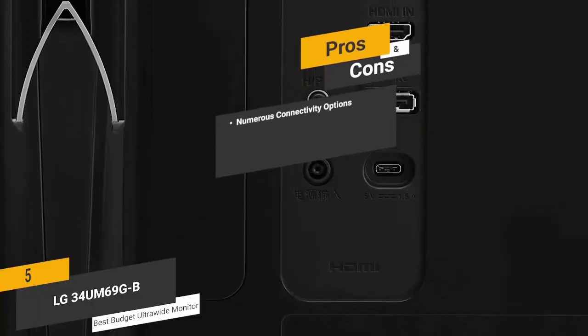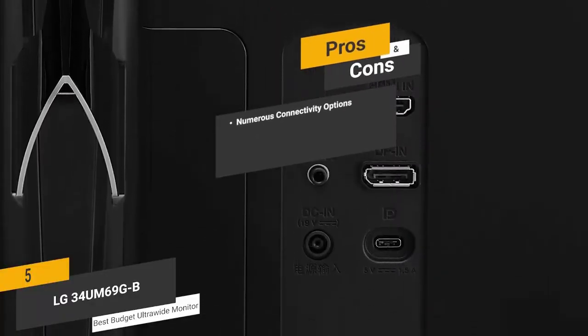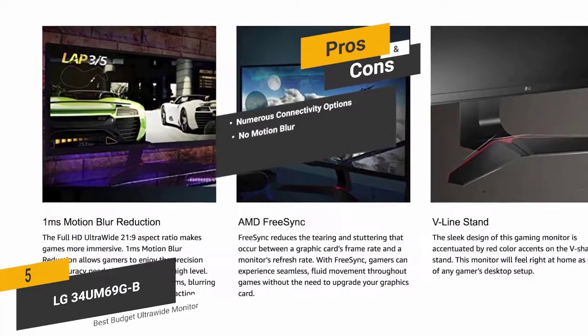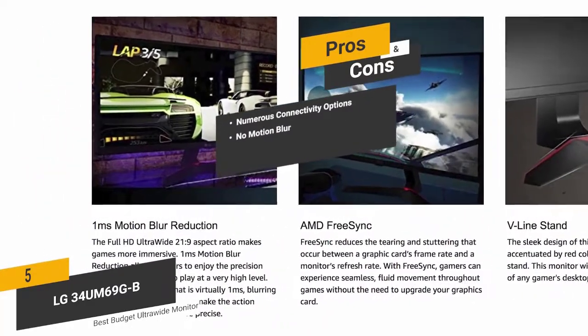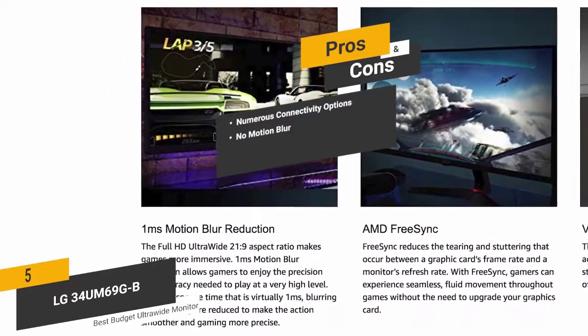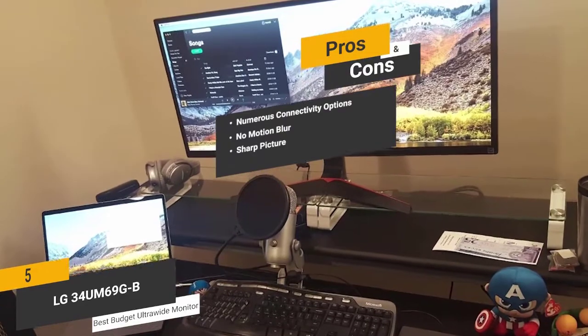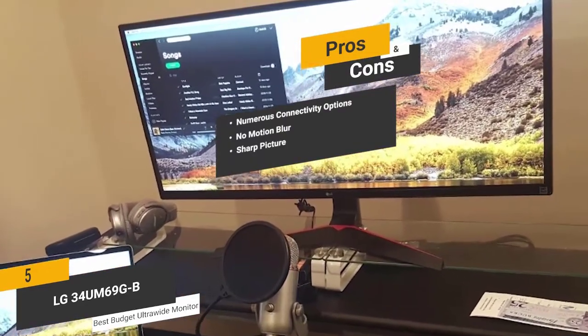The pros include numerous connectivity options — you get two different display connection options to get your needs met. No motion blur: the 1ms response time means you won't experience any noticeable motion blur. Sharp picture: the high-resolution design gives you a very sharp picture with a high degree of detail.